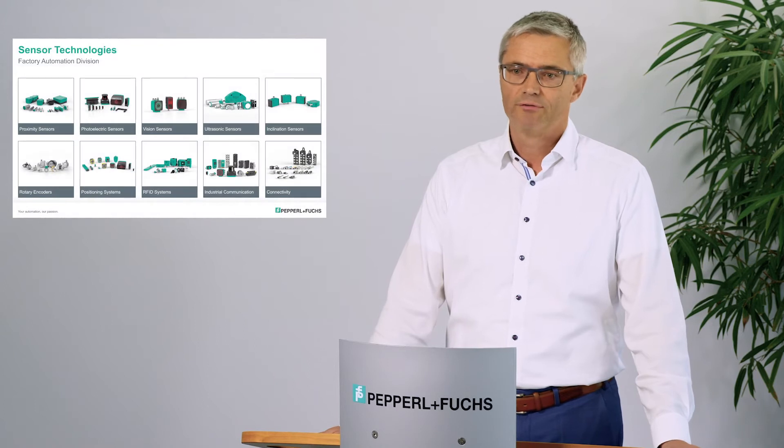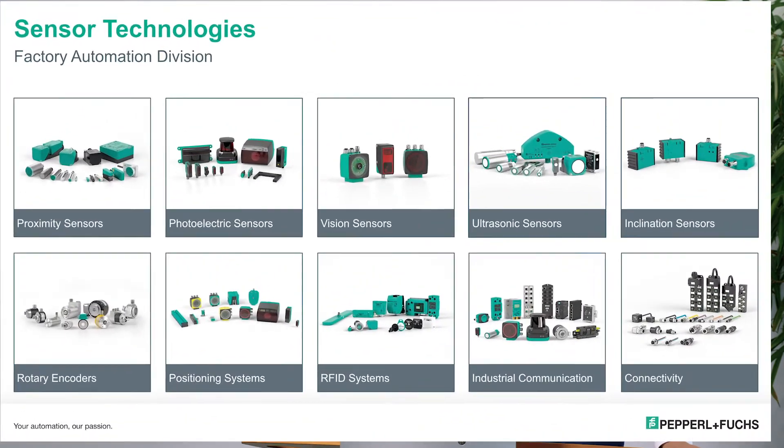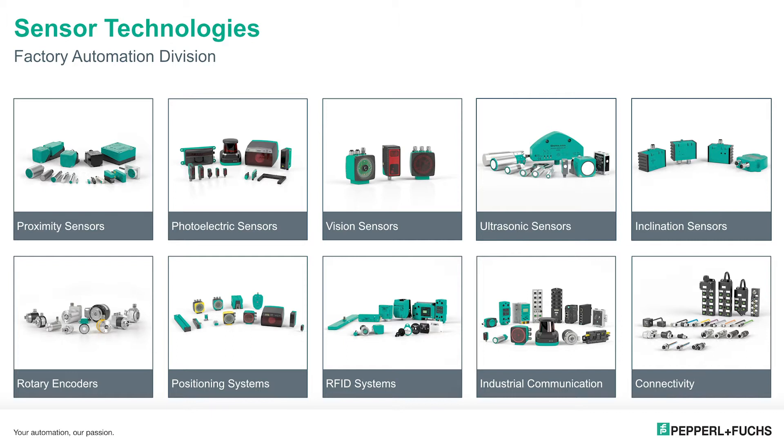Now let's have a closer look at the technology range that Pepperl+Fuchs offers. We are able to offer a wide range of proven and suitable sensing technologies needed to detect, to position, to navigate, and to identify objects across a wide range of industrial automation processes. Not to forget — and very important — is the suitable connectivity from the sensor to the systems, and the increasingly important industrial communication interfaces including technologies like IO-Link and Ethernet technologies.